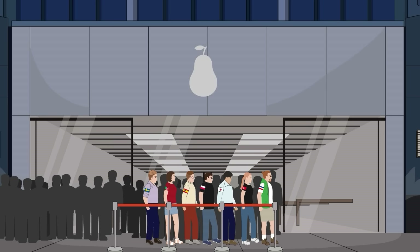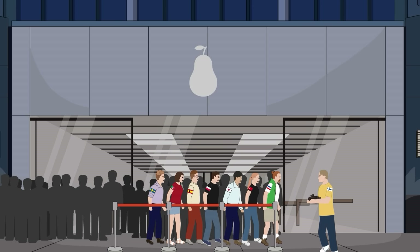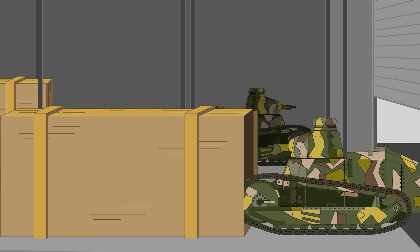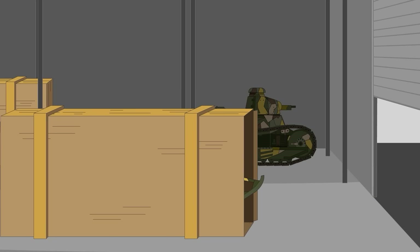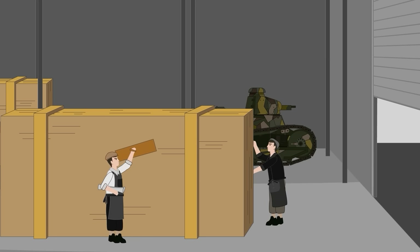The Renault FT became the iPhone of the tank world — everyone had to have one. When Renault couldn't meet demand, other manufacturers stepped in, including American factories. The Americans made their own slightly modified version, the M1917 6-ton, while still producing tanks for France.